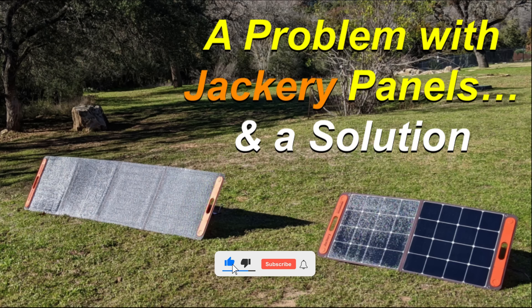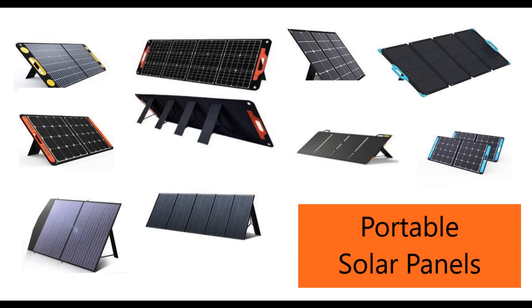Hi all, so while this video focuses on solar panels from Jackery, this problem and the solution relates to almost all portable panels with kickstands.